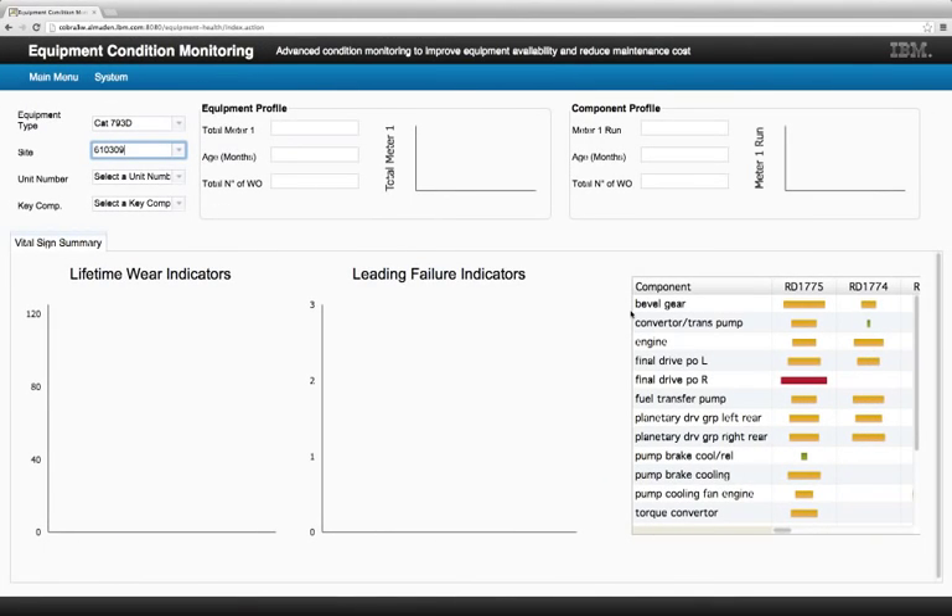One such example is this Vital Signs application you see right here. This application is intended to be used by a site planner at a mine site. This person is responsible for the day-to-day, moment-to-moment decisions about what equipment will go where, what it should do, what equipment to pull in for inspections or maintenance, and very importantly, what spare parts to keep on hand.